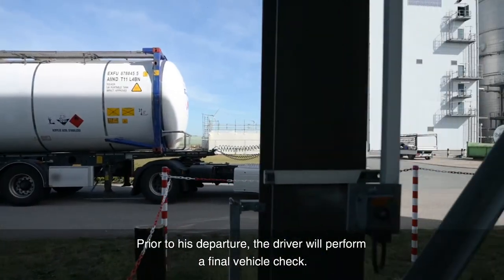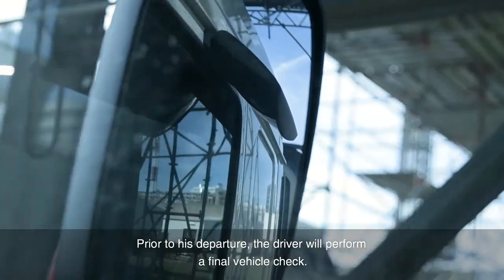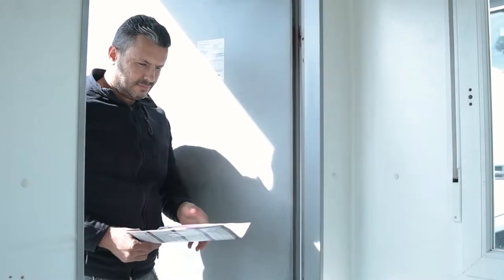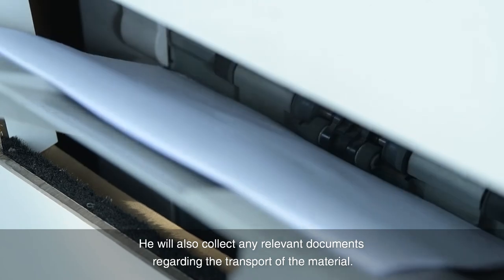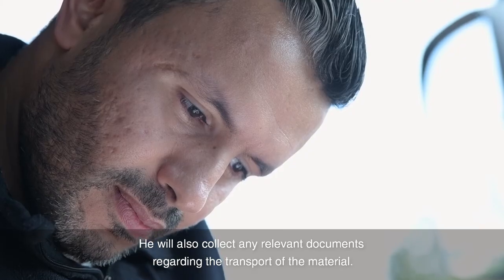Prior to his departure, the driver will perform a final vehicle check. He will also collect any relevant documents regarding the transport of the material.